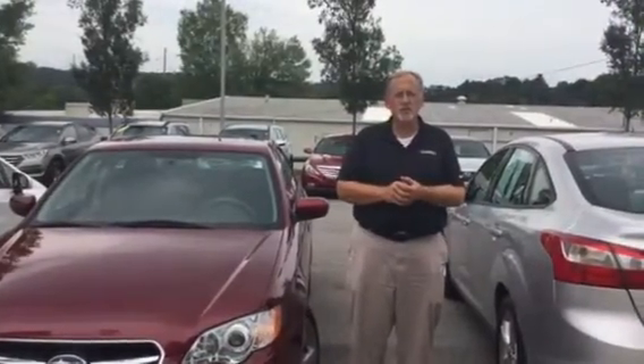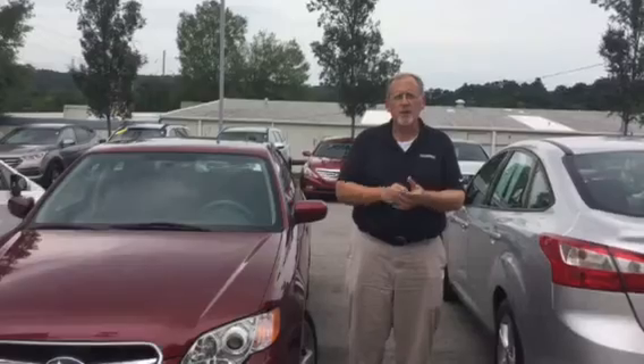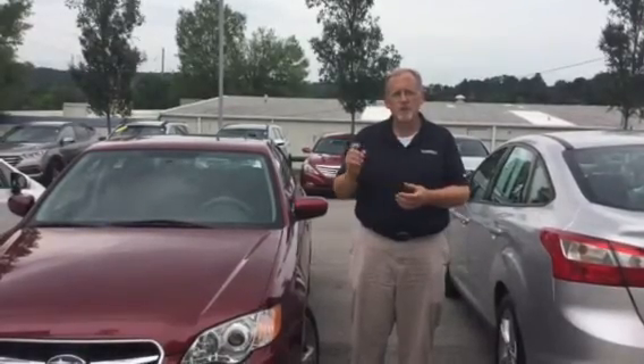The neatest thing about it — it is a 2009, but only 53,000 miles. Very low mileage for the age of this vehicle.